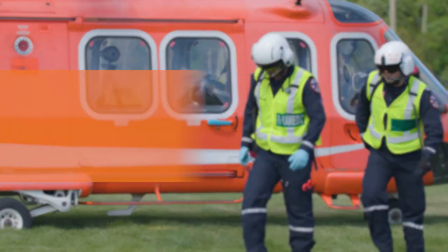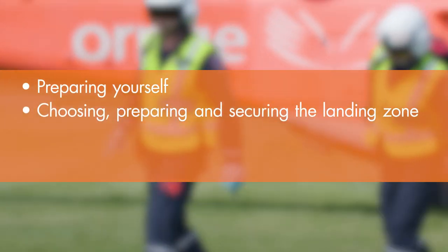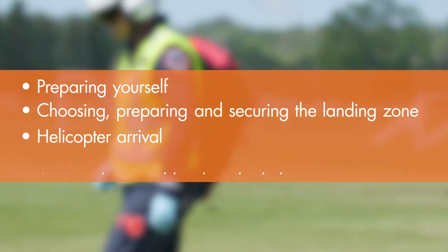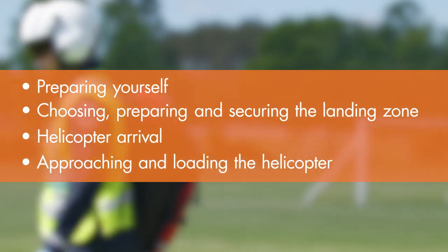Here's what we'll cover: preparing yourself; choosing, preparing, and securing the landing zone; helicopter arrival; and approaching and loading the helicopter.